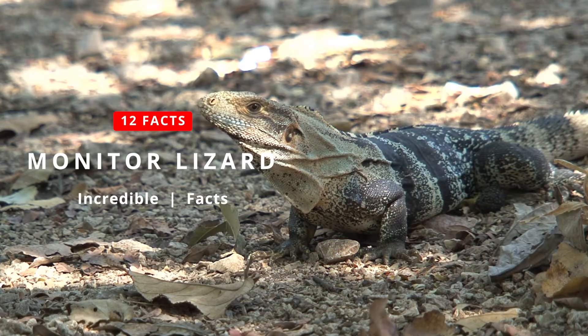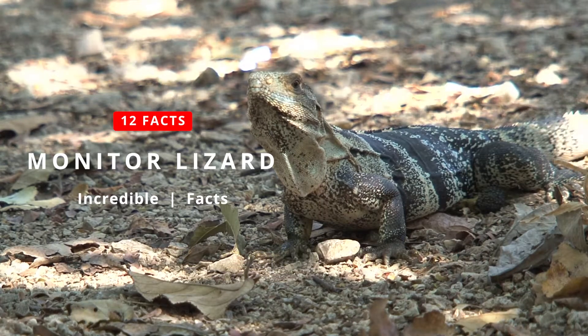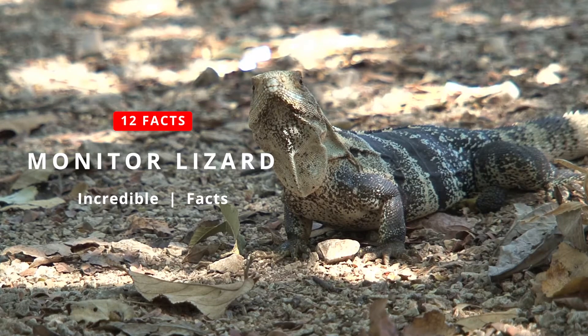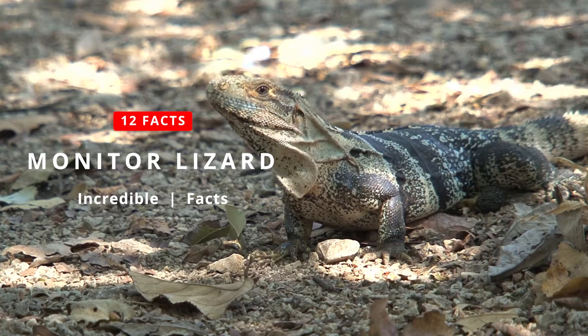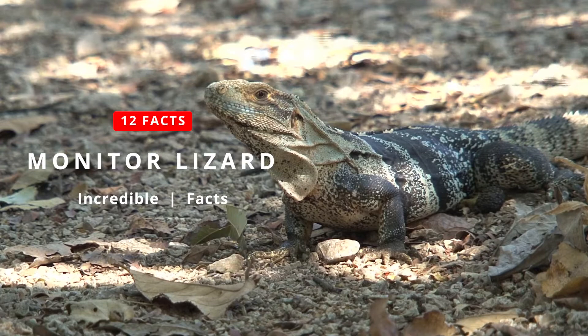Large scaly lizards with long snake-like tongues, monitor lizards can grow to 10 feet long and have large claws and a powerful tail. The Komodo dragon, the world's largest lizard, is one species of monitor lizards, as is the Asian water monitor, which is a little more common.